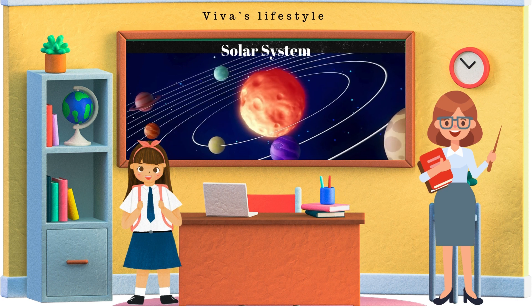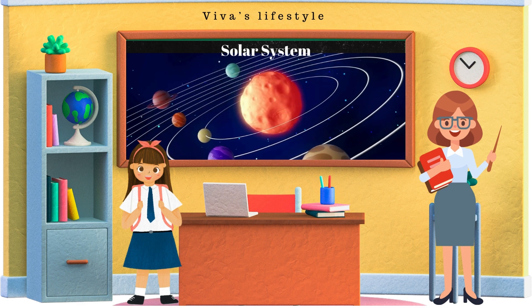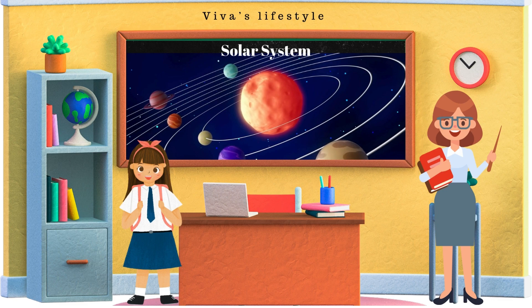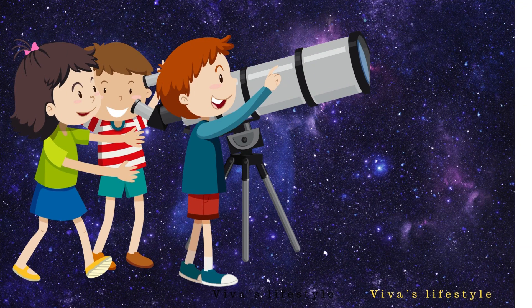Alright Vivanta, I will explain to you about our solar system. So let's learn about the solar system. To watch the solar system, we need to use the telescope. Let's watch what our solar system looks like.